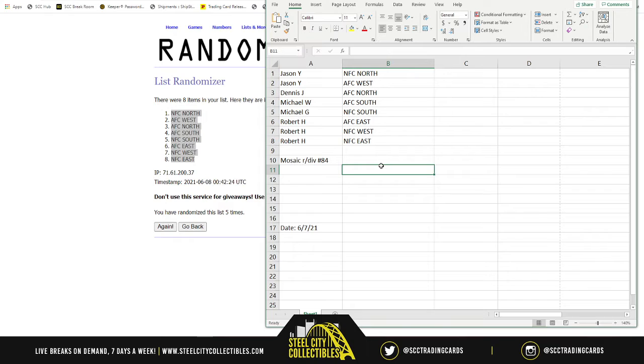So Jason, you get the NFC North and the AFC West. Dennis gets the AFC North. Michael W gets the AFC South. Michael G gets the NFC South. Then Robert, you're getting the AFC East and the NFC West and the NFC East.